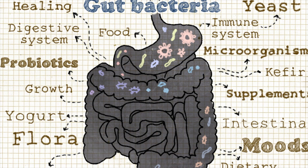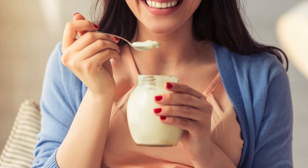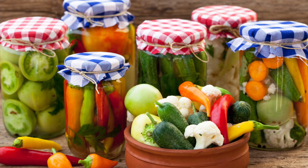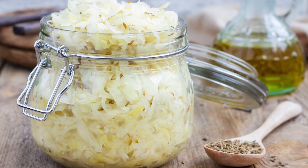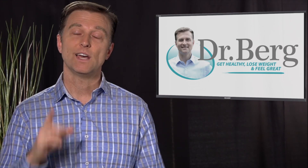You can also get lactic acid from consuming pickles, kefir — which is a type of sour yogurt — yogurt, pickled vegetables, and my favorite, which is sauerkraut. So start consuming these fermented foods and enhance the benefit from your food. Thanks for watching.